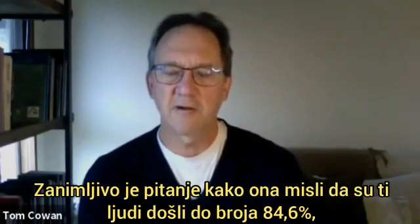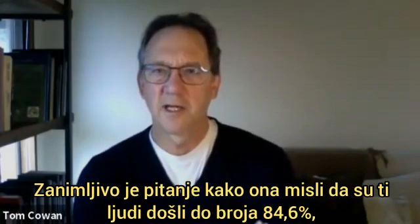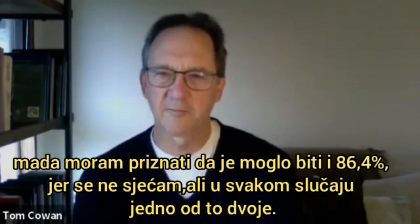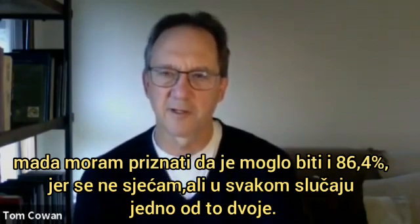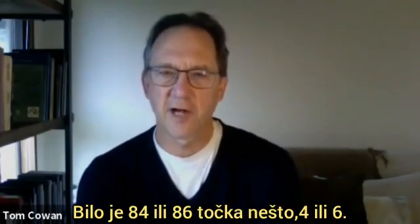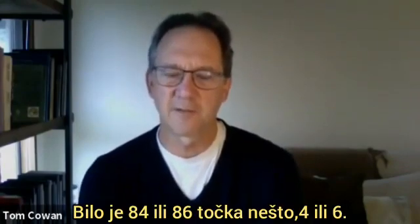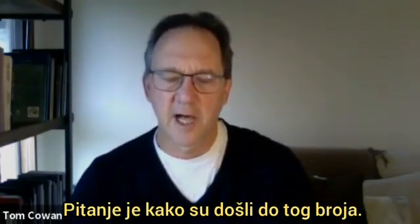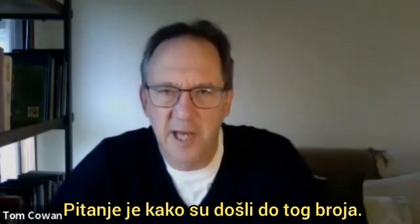But the interesting question is: how did she think these people came up with a number — 84.6? Although I must admit it could have been 86.4, because I don't remember, but it's one of those two. In any case, it was 84 or 86 point something, four or six. So the question is: how did they come up with that number?